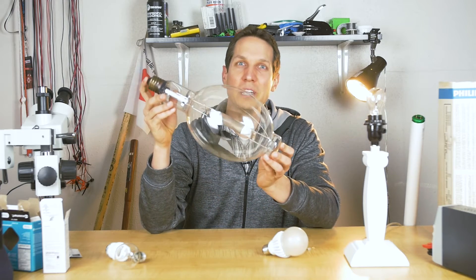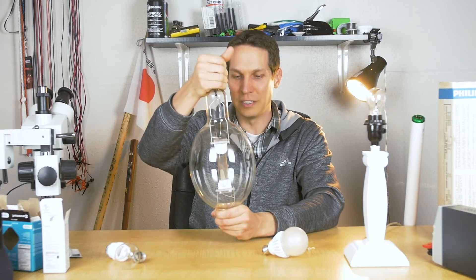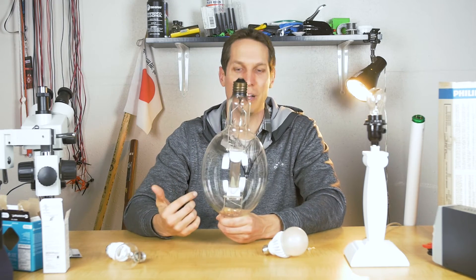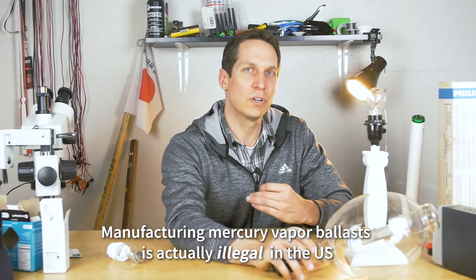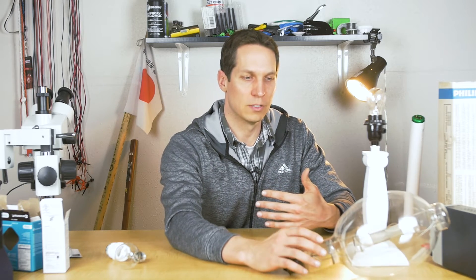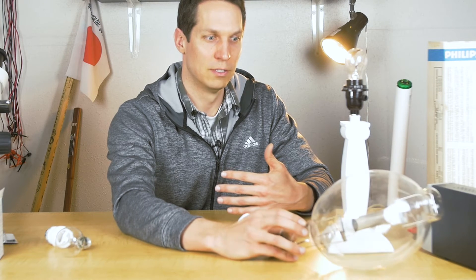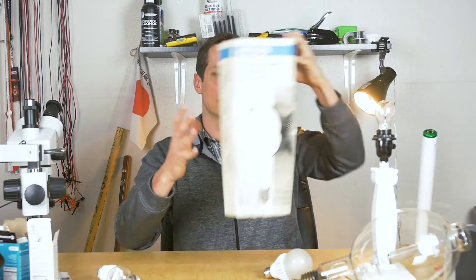These are incredibly efficient, but they take forever to turn on. You have to have a ballast to even run them, which is why we're not showing it run right now — we don't have a ballast for a mercury vapor lamp. They're so problematic that when you turn one off, you're actually supposed to wait for it to cool down before turning it back on, because doing otherwise damages it. I got this at a thrift store.